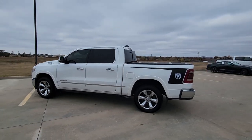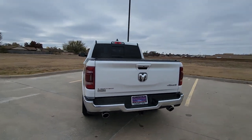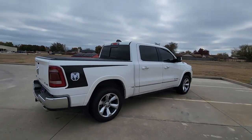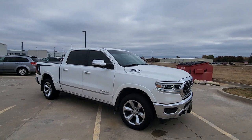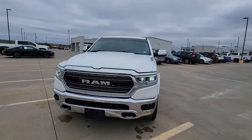You will love the features of this 2019 Ram 1500. With less than 90,000 miles on the odometer, this vehicle stands out from the rest. The Ram 1500 strikes the perfect balance between tough strength and passenger comfort. Its fuel efficiency, impressive towing capacity, and safety features make it your go-to vehicle.